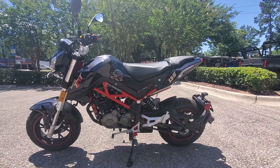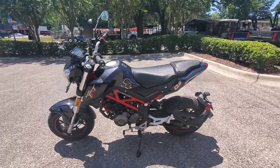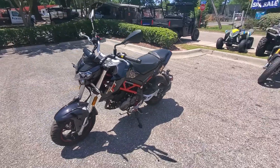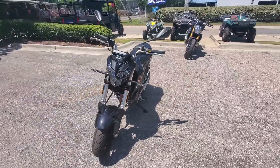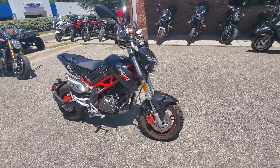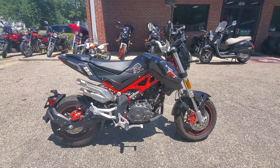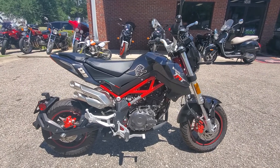A couple perks to this thing over the Grom. For one, you're going to save a little bit of money getting one. I want to say they're almost $1,000 cheaper than the Grom. These are 135s instead of the 125 in the Grom, so a little extra CC — about 10 extra CCs. On top of that, you're going to get about 3 more horsepower. You get a 5-speed instead of a 4-speed.